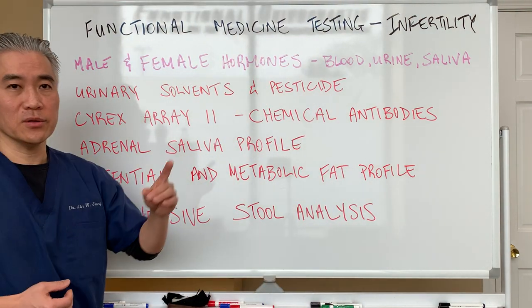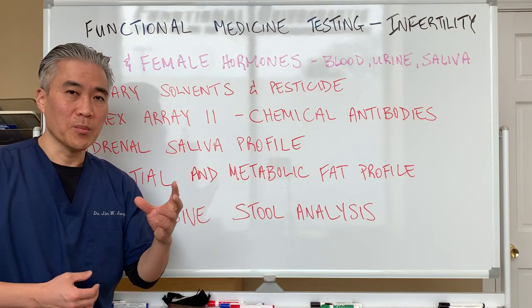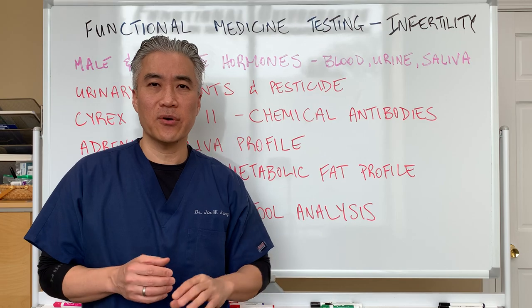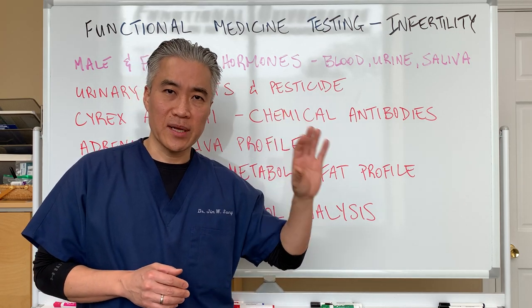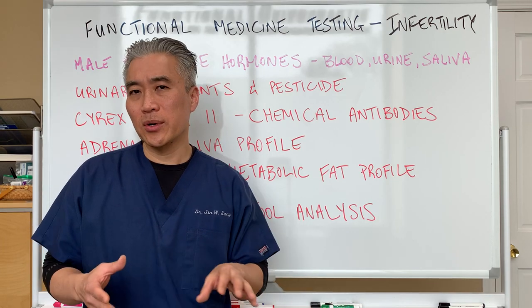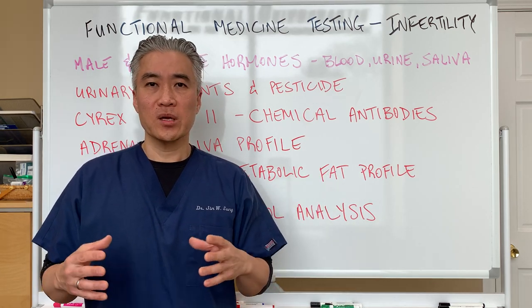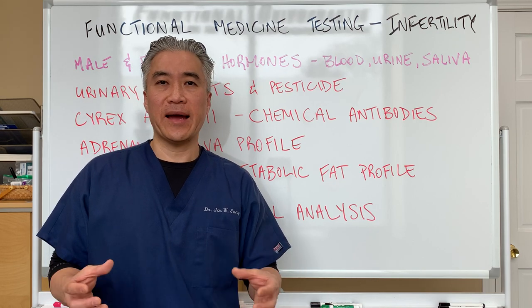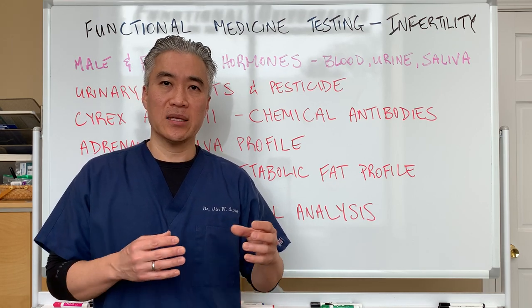So in the functional medicine testing world for infertility, most patients come in and they've had a gamut of different tests. They've already run a bunch of blood tests, sperm antibodies, sperm analysis, hormone testing, and so forth. So when they come into our office, our job is to identify other factors that may impact infertility.